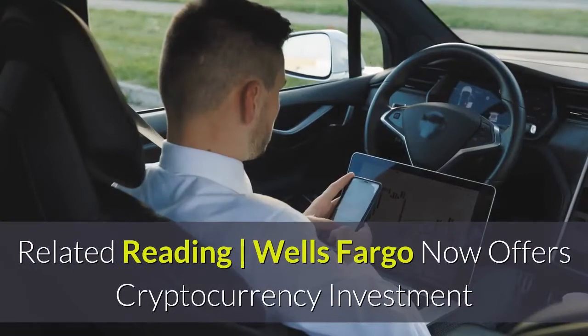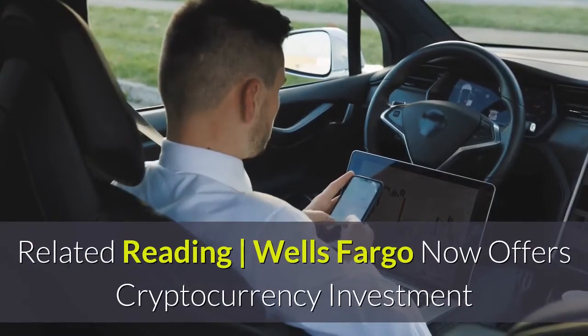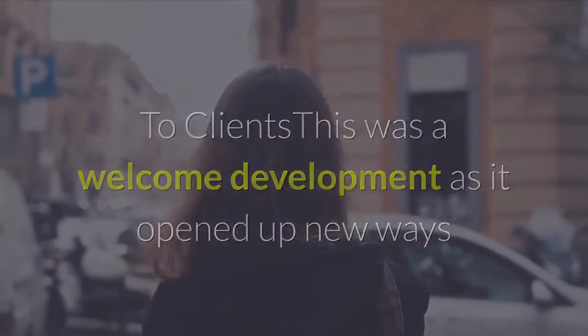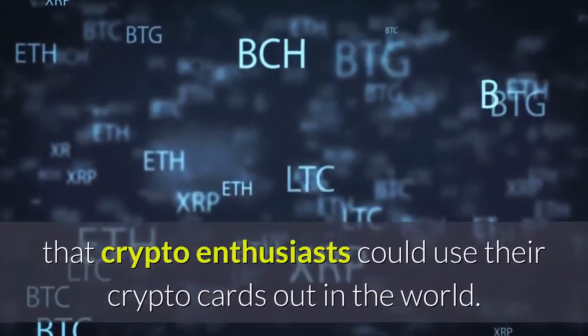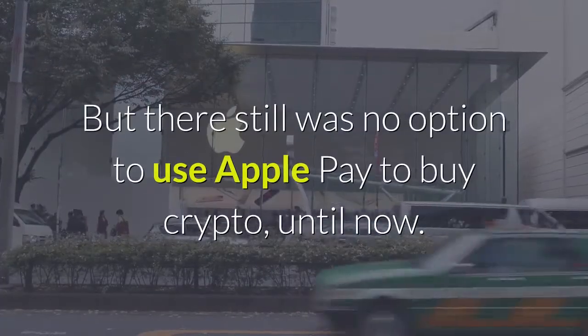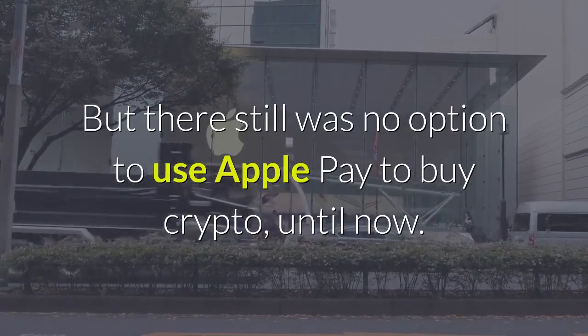This was a welcome development as it opened up new ways that crypto enthusiasts could use their crypto cards out in the world. But there still was no option to use Apple Pay to buy crypto, until now.